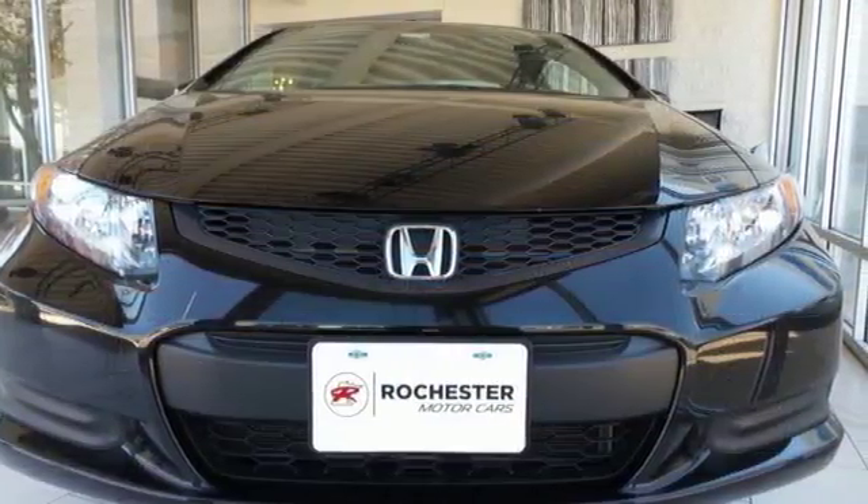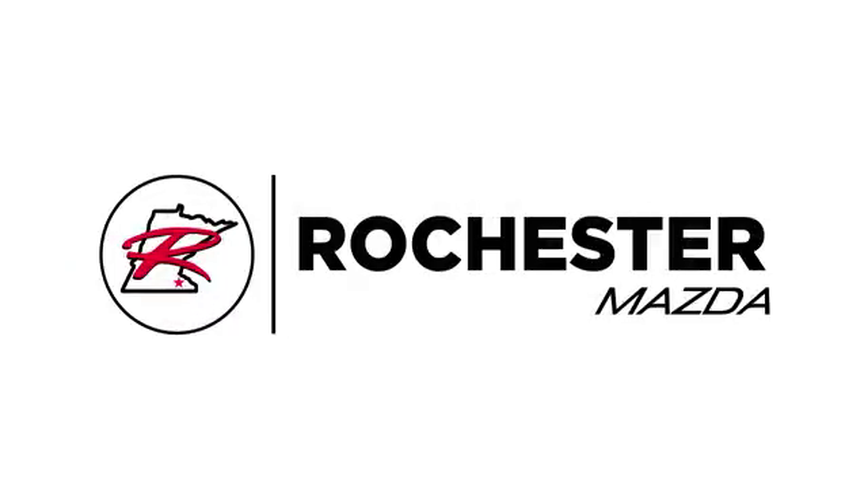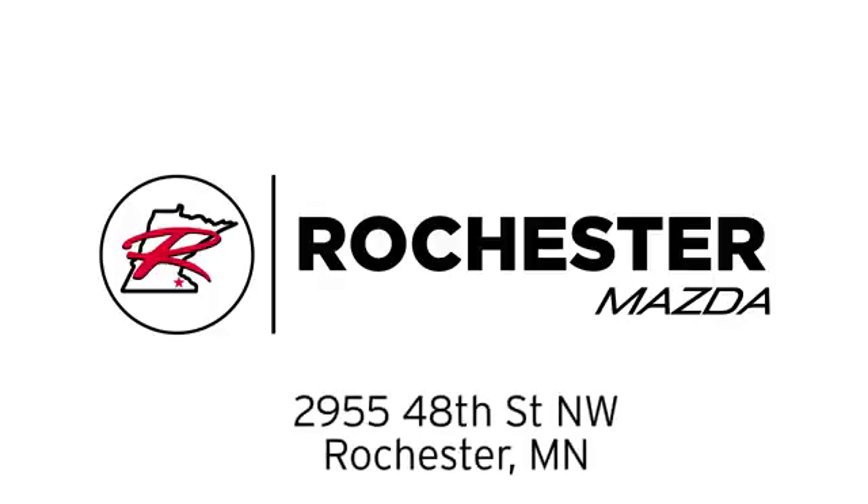There's even more to see in person. Take it for a test drive today. Experience the difference at Rochester Mazda where you get our best price. Bottom line, we are conveniently located at 2955 48th Street NW in Rochester, Minnesota.